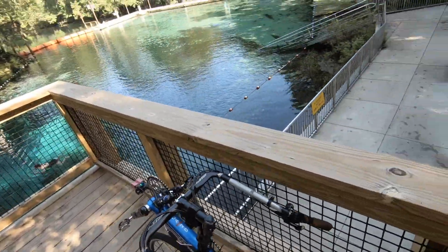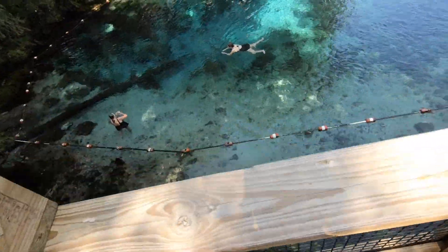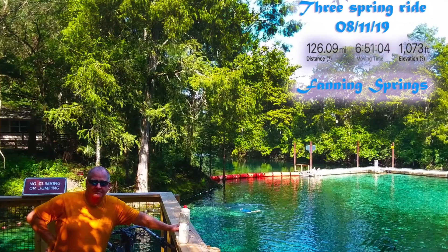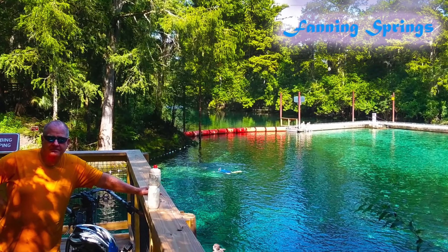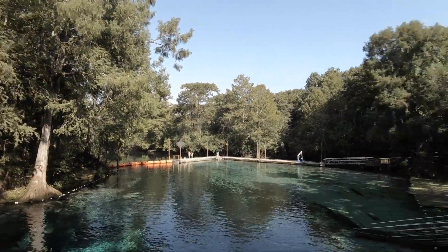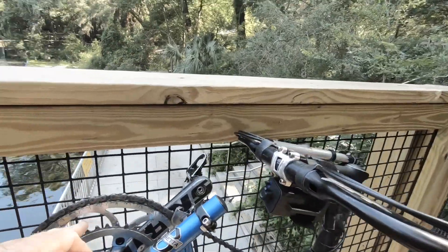Beautiful spring — let's go take a quick look. Oh yeah, it's gorgeous! Very pretty water, with the river right out there.